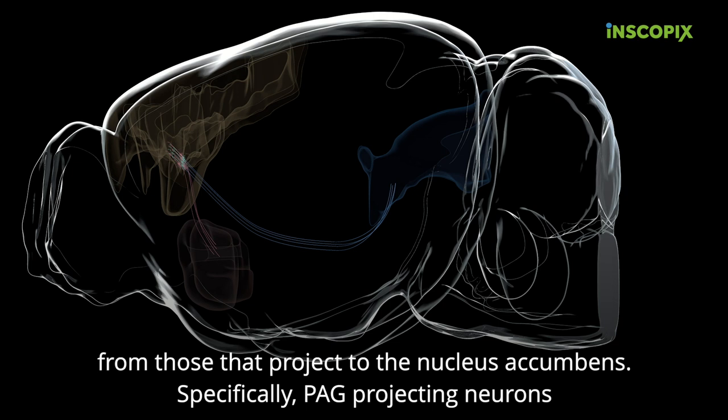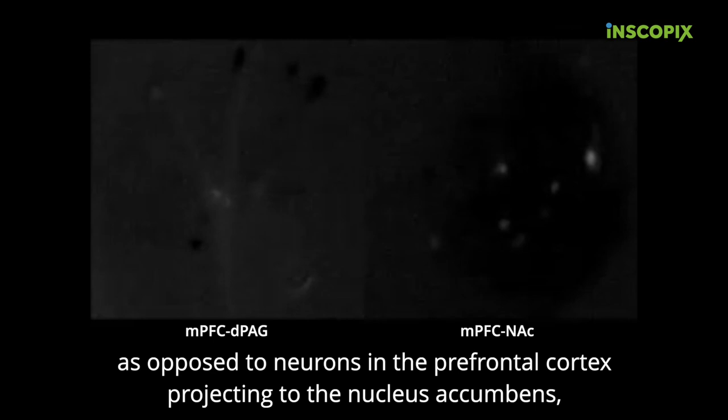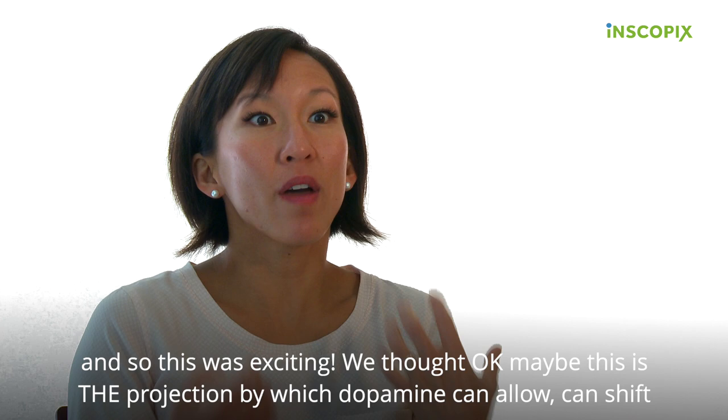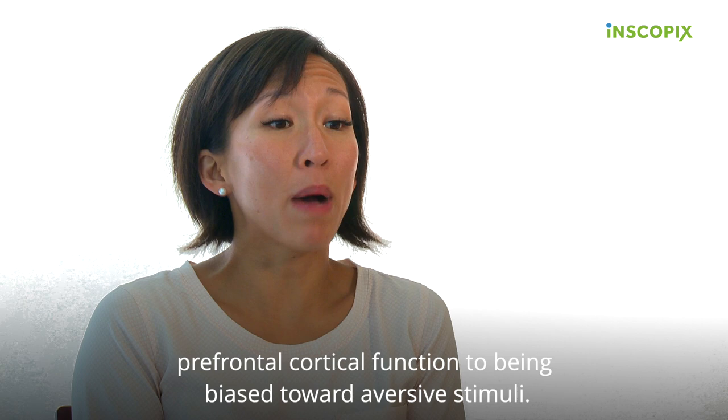Specifically, PAG-projecting neurons had a greater response — more of these neurons were responding to foot shock rather than sucrose — as opposed to neurons in the prefrontal cortex projecting to the nucleus accumbens. This was exciting. We thought maybe this is the projection by which dopamine can shift prefrontal cortical function to being biased towards aversive stimuli.